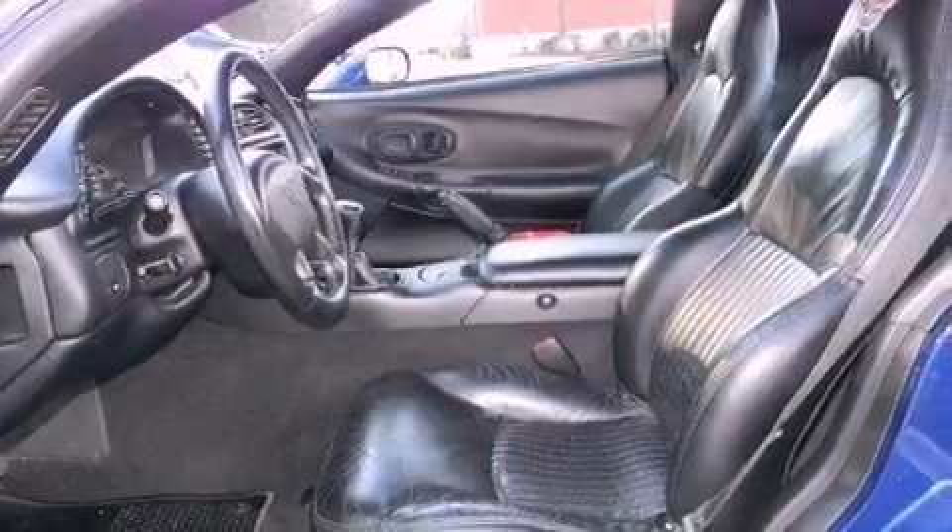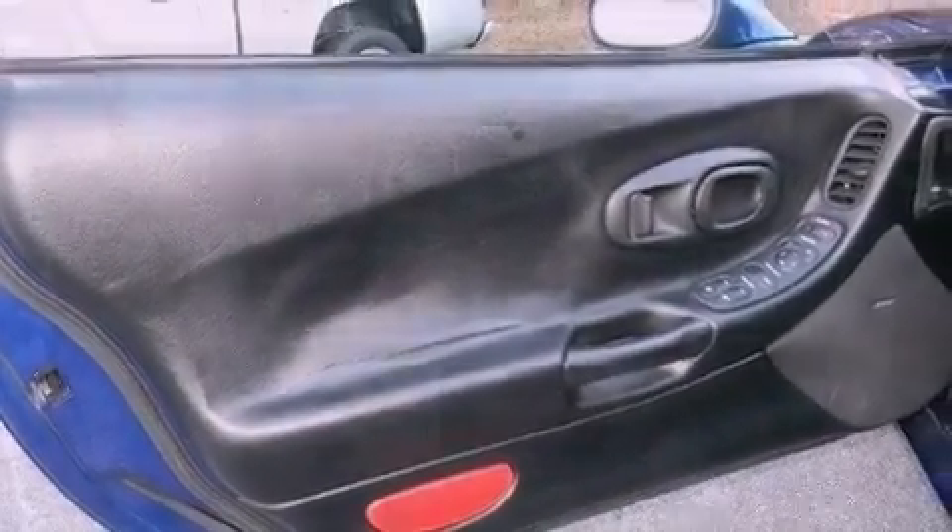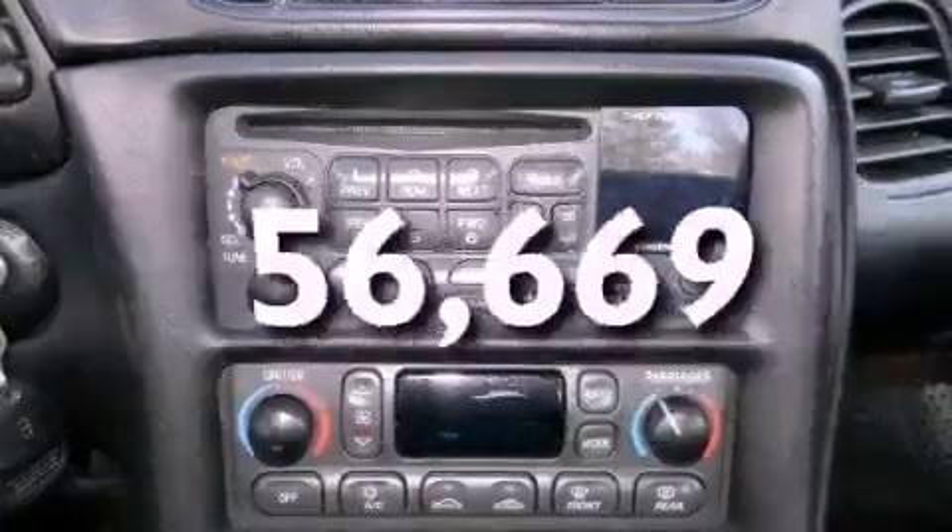Performance tires, an illuminated driver's side vanity mirror, an anti-lock braking system, a power driver's seat, and this vehicle has fewer than 57,000 miles on the odometer.